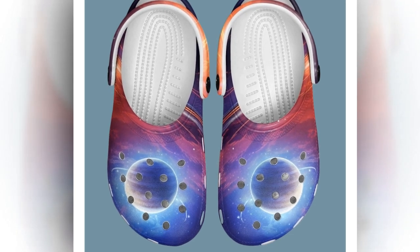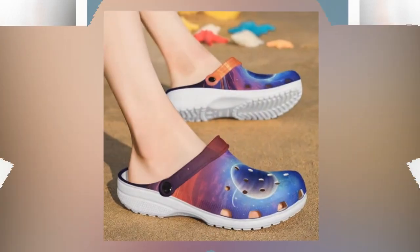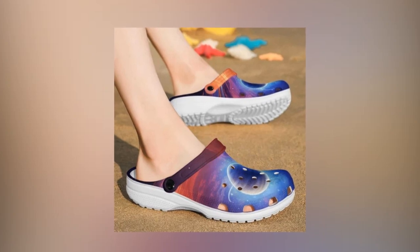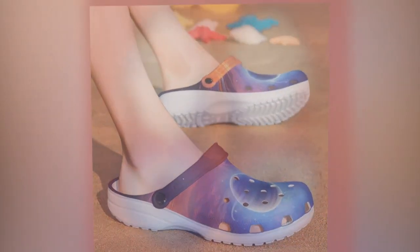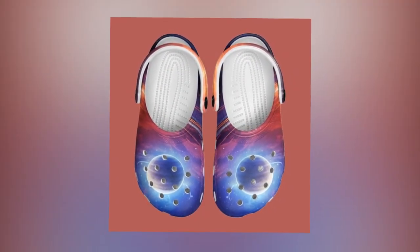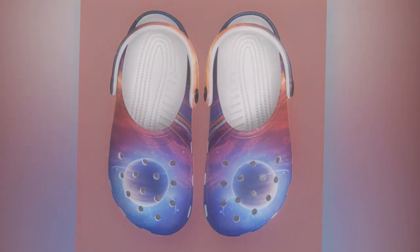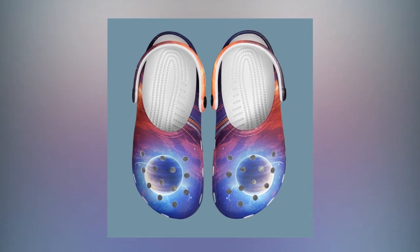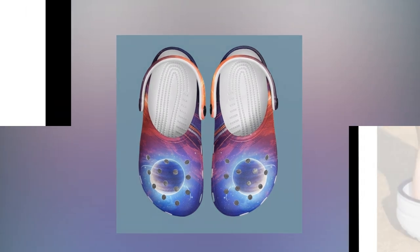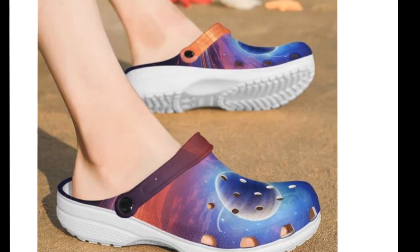Breathable and lightweight design — these clogs have ventilation holes that ensure your feet stay cool and comfortable even during the warmest days. The breathability prevents sweat buildup, making them ideal for long summer walks. You can wear them comfortably all day without worrying about your feet getting too hot or smelly. Since they're made from EVA material, these clogs are lightweight and shock-absorbing. If you like long walks or need a pair of shoes for everyday use, these are the perfect choice.